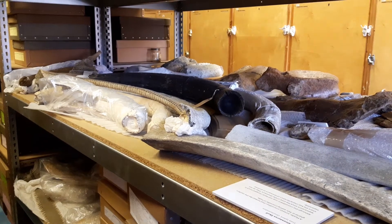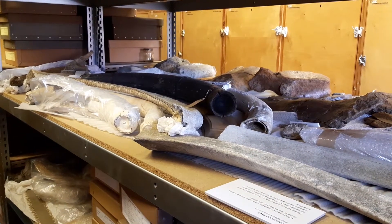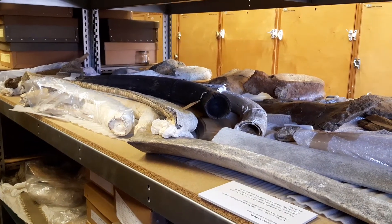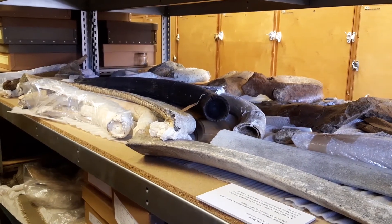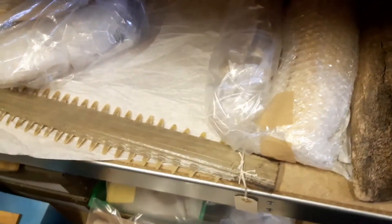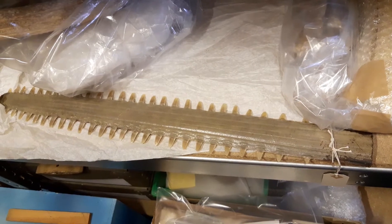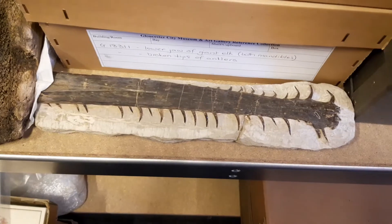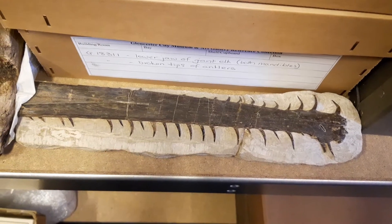The Natural History Room here at the Museum of Gloucester is probably my favorite location in the entire museum collection. On this one rack of shells alone there is a wealth of interesting objects — we have the rostrum, which is a nose extension from a sawfish, and a fossilized teliosaurus, which is an ancient Jurassic crocodile.